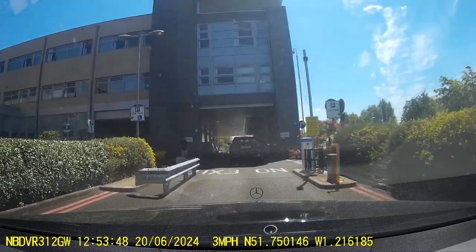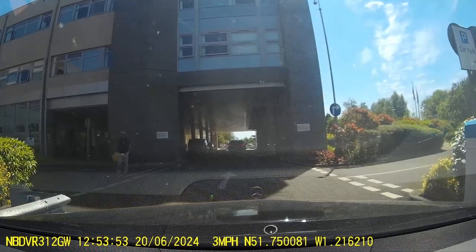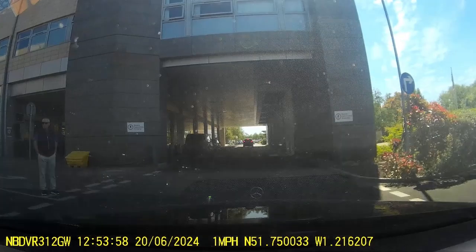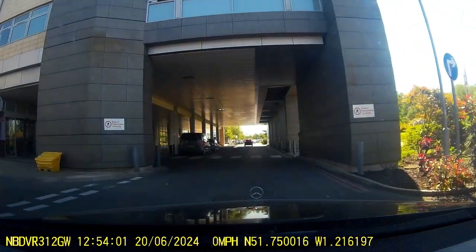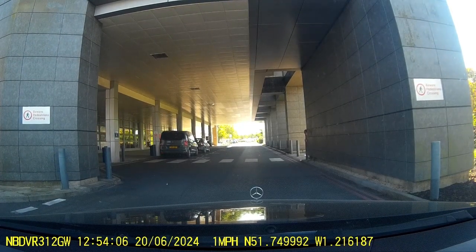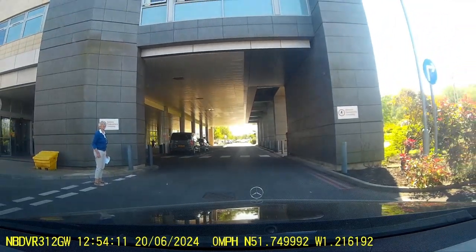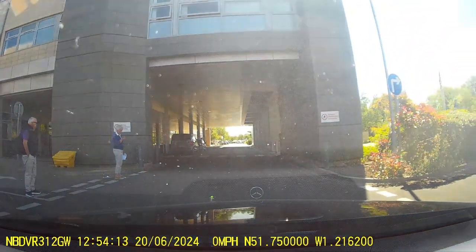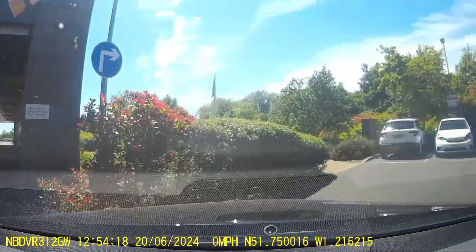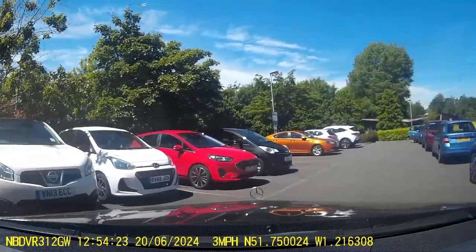Just going in now, and there's actually a free parking space in this car park to the right, which is astonishing really, because there's normally no parking anywhere. It could be because of the time of day. We'll reverse and go into this car park and find a space.